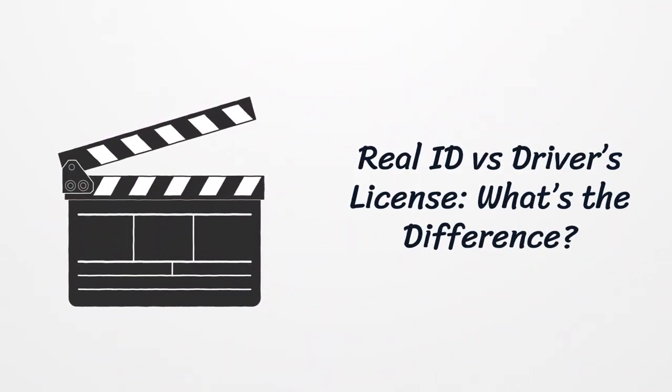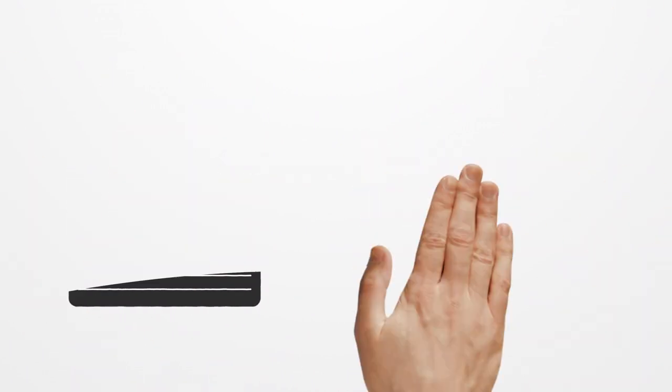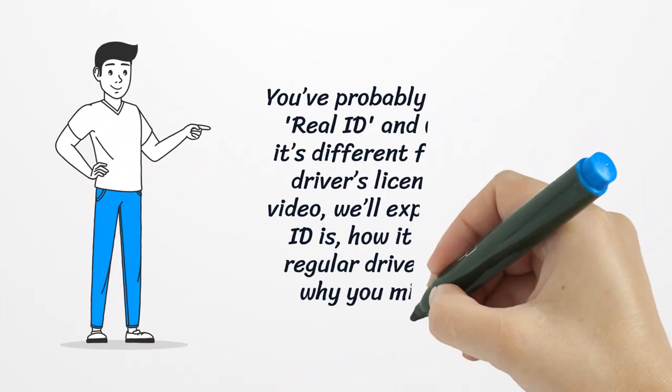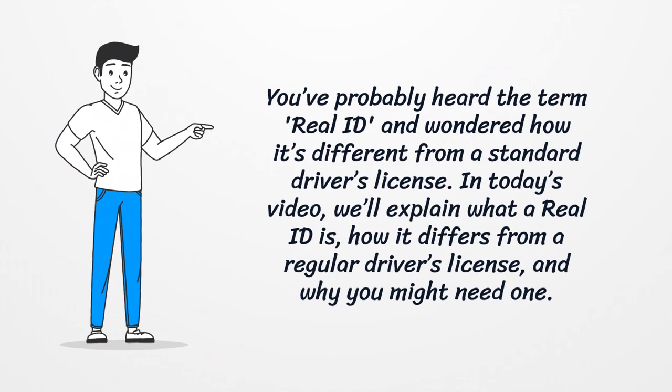Real ID versus driver's license — what's the difference? You've probably heard the term Real ID and wondered how it's different from a standard driver's license. In today's video, we'll explain what a Real ID is, how it differs from a regular driver's license, and why you might need one.